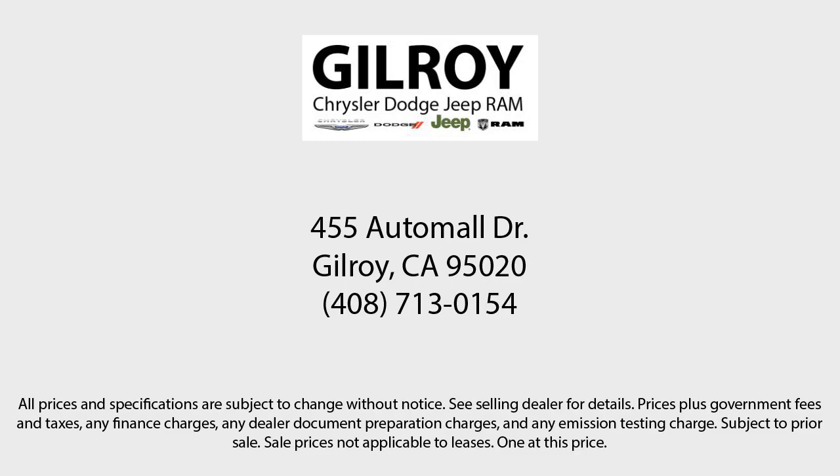Gilroy Chrysler Dodge Jeep Ram — drive a little, save a lot. And Gilroy's Used Car Superstore is your home of the lifetime powertrain warranty.